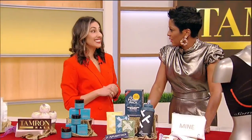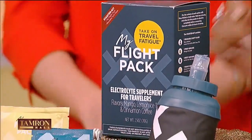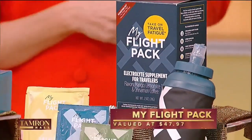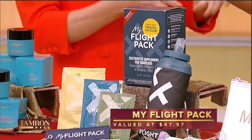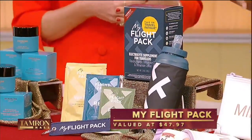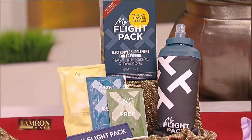You should have had this with you last night — this is My Flight Pack, a jet lag relief. It keeps you hydrated and not tired. It's a powder, and you drink it before the flight, during the flight, and after. It boosts your electrolyte supplement for travelers. I love this, and Steve Aoki loves it too.